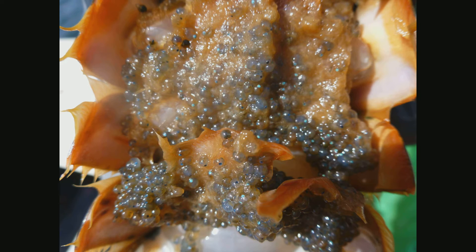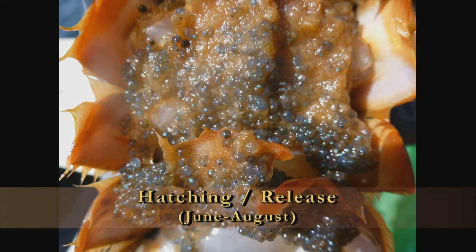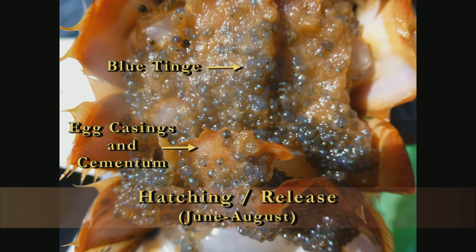This stage can be quite variable in appearance, but as you can see from the images, there are a few important characteristics that you'll be looking for in the field. You'll notice that the eggs and pre-larvae attached to the abdomen take on a blue color. You may see this blue tinge in some of the really late stage eyed eggs as well, but the difference here is that you want to look for evidence that the female has actually released hatched eggs as larvae. This will be evident by a furry substance, which is a combination of egg casings and cementum left over from larvae that have already been released.